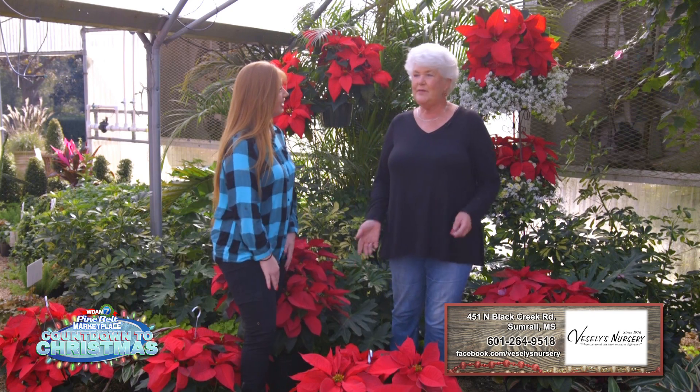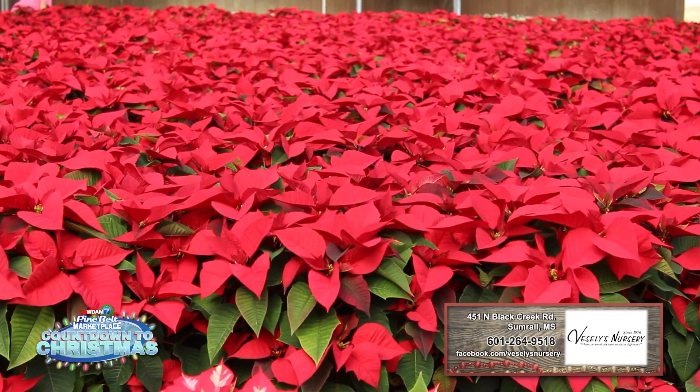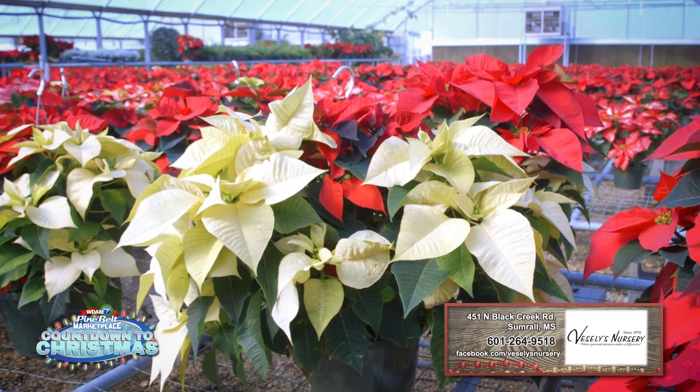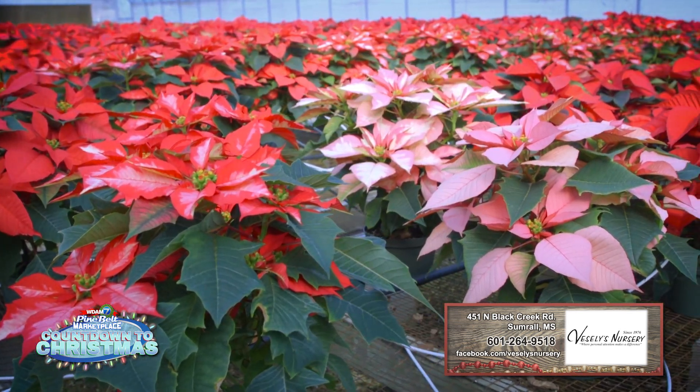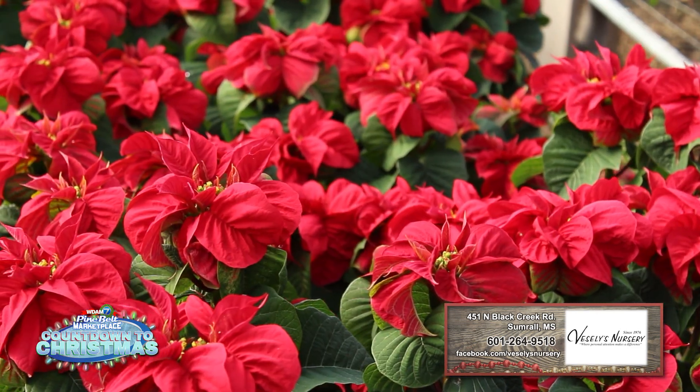You offer different styles. We do. This time of the year, poinsettias is our main crop that we grow. We have the traditional red, which most people like, but we also carry Jingle Bells, we carry whites, we carry red glitter. There are so many different varieties, but again, the red is what most people want this time of the year.